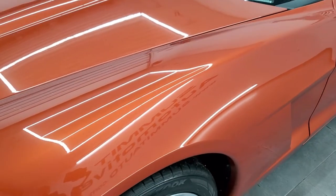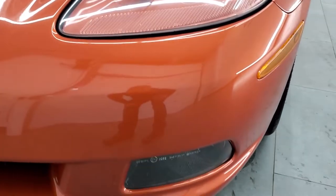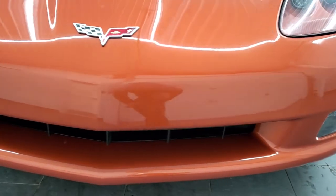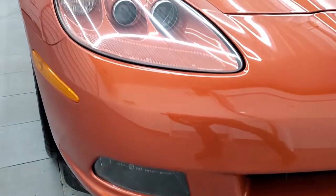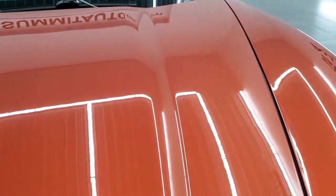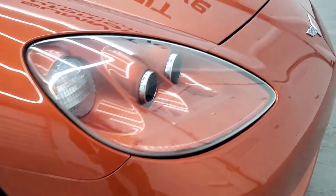The front fender is in excellent condition — I didn't see any scuffs or scrapes. It does come with HID headlamps and factory fog lights, and you can see just how nice and clear those headlamps are. The front bumper is in really nice condition; I didn't see any major scuffs, scrapes, or rock chips. The hood is in really nice condition as well — just look at how shiny and reflective that paint is.